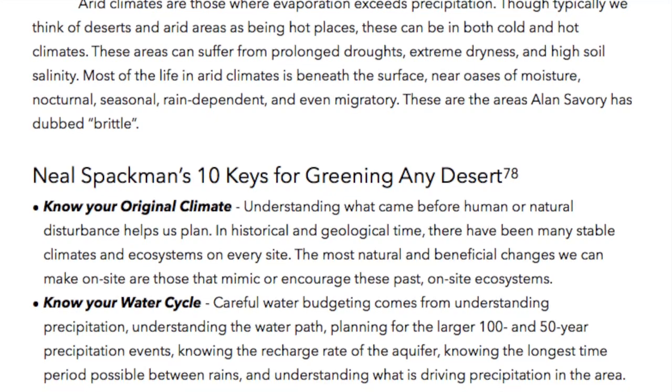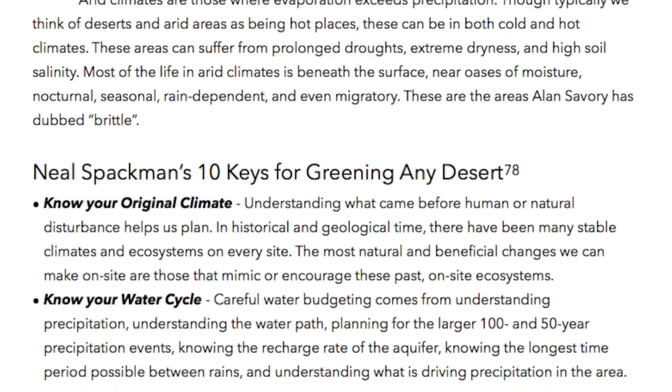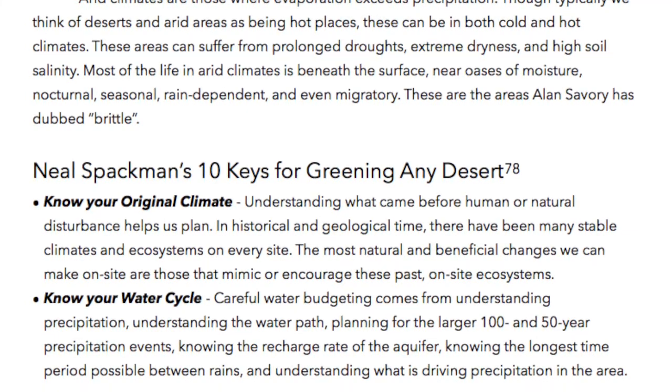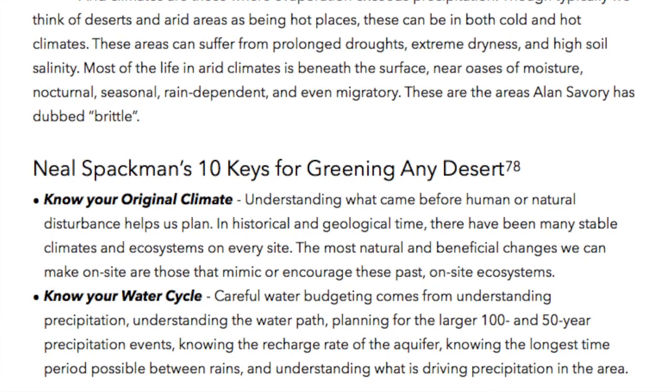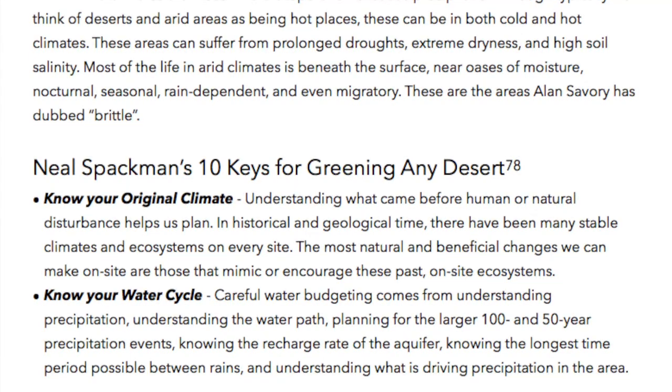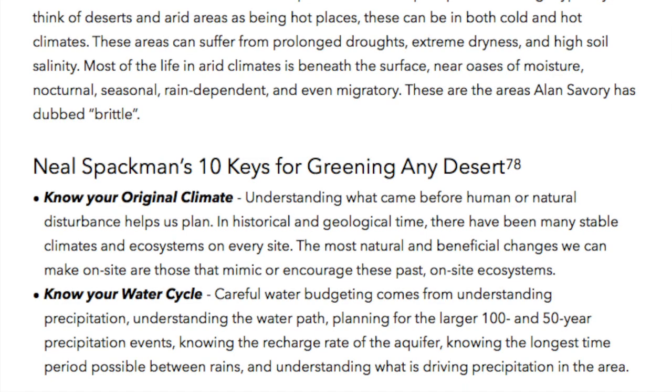Know your water cycle: Careful water budgeting comes from understanding precipitation, understanding the water path, planning for the larger 150-year precipitation events, knowing the recharge rate of the aquifer, knowing the longest time period between rains, and even understanding what is driving precipitation in the area.